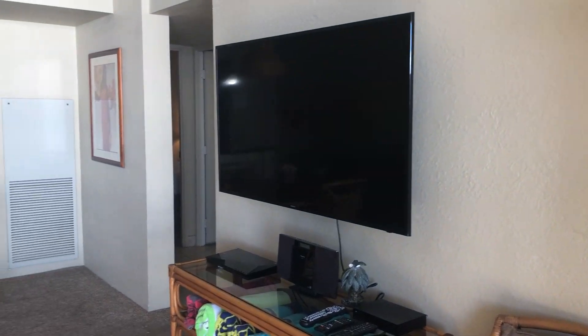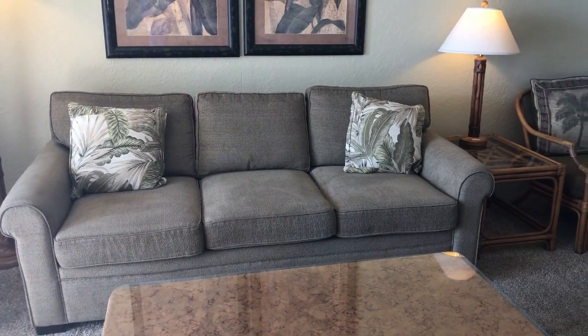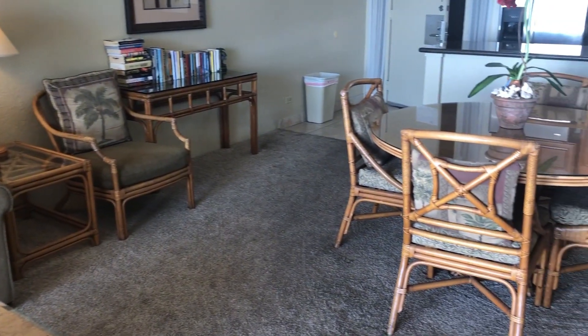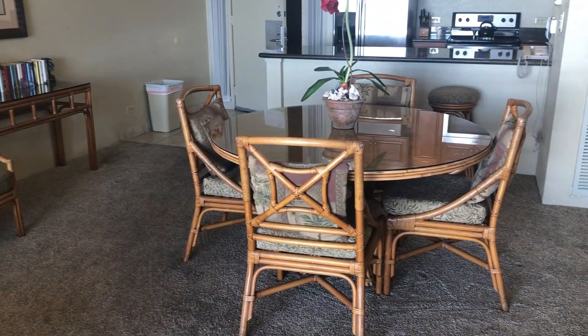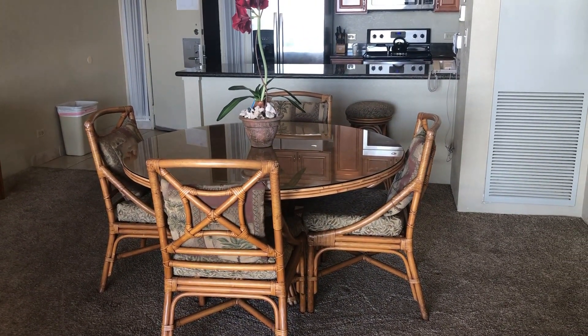Of course, you have a wall-mounted smart TV, a queen-size sofa sleeper for extra guests. Something you don't have in a lot of condos — indoor dining. Beautiful, full-size 36-inch table.